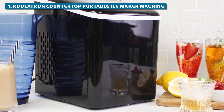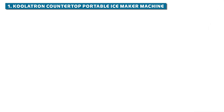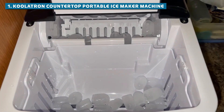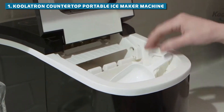With its sleek design, it'll look great on any countertop. It's true that the Coolatron is a bit pricier than some other models, but remember, you get what you pay for. In this case, you're paying for the Rolls-Royce of ice makers.